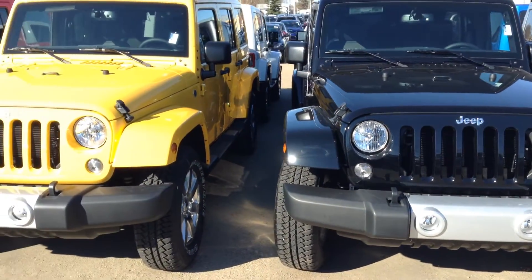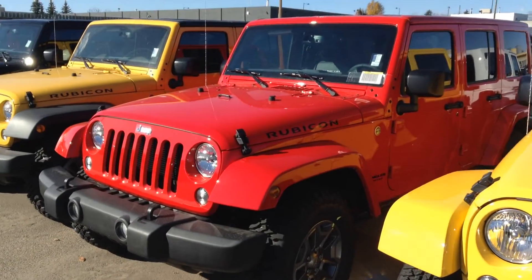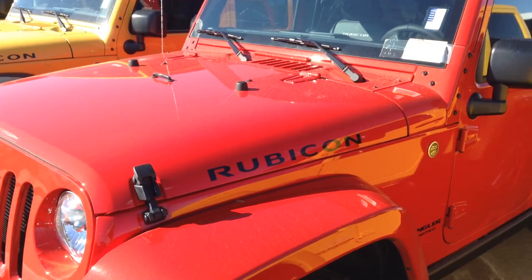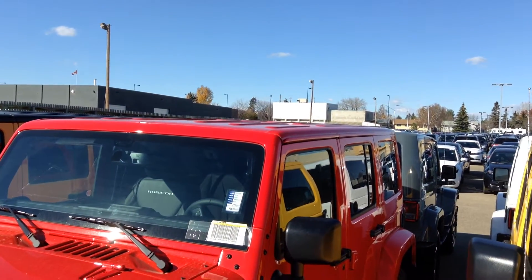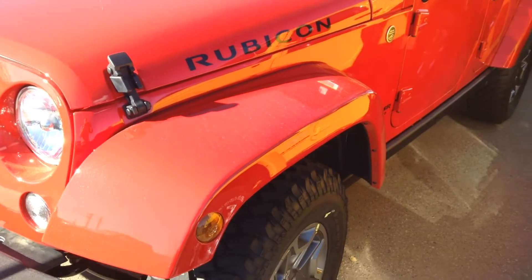I'm not sure if you're going to be doing some heavy duty off-roading, but if you are, you'd want to be looking at the Rubicon. That's the one here in red — you can see the Rubicon badging on the hood, the Rubicon rims, and just like the Sahara, it comes with your body color match Freedom hardtop and your fenders as well.